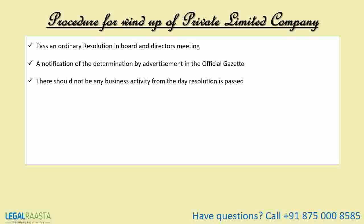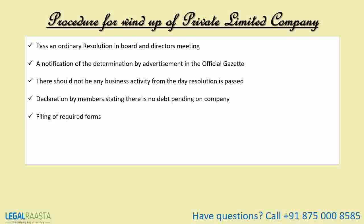Fourth, a declaration by members stating there is no debt pending on the company. If any debt arises, the company will ensure its settlement within three years. Fifth, filing of required forms.